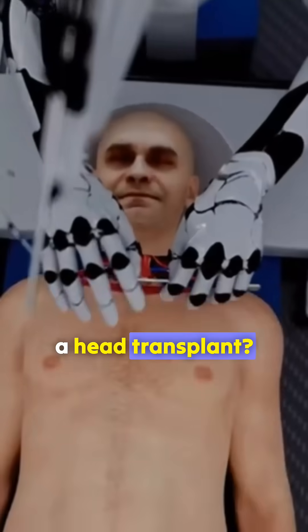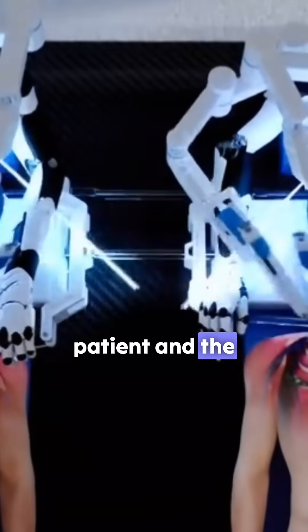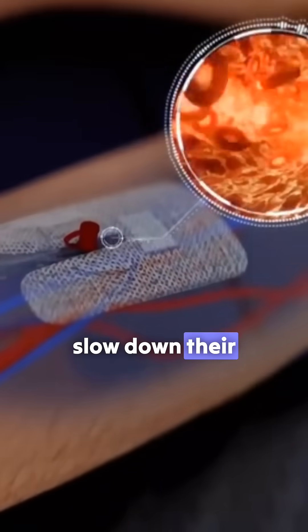How terrifying is a head transplant? Before the surgery begins, doctors will put both the patient and the donor into a state of hypothermia to slow down their metabolism.